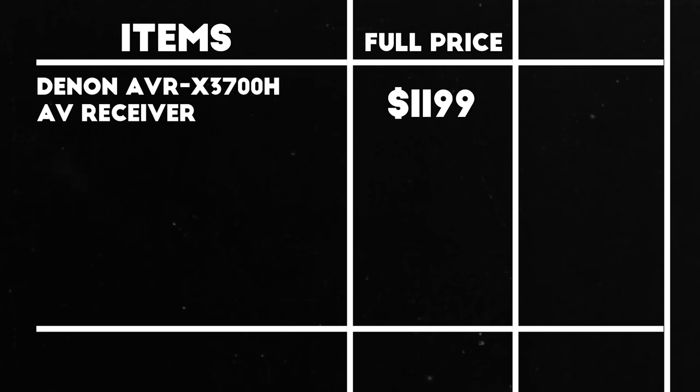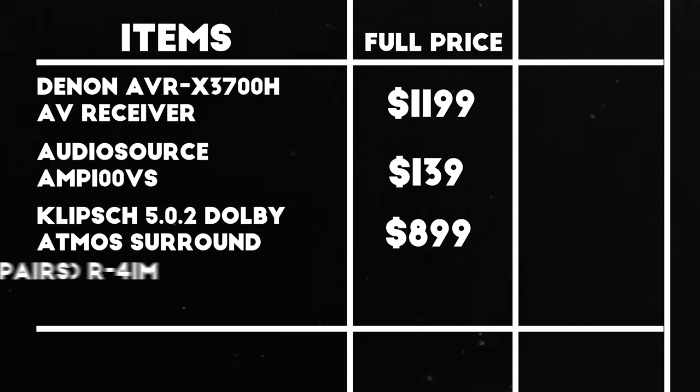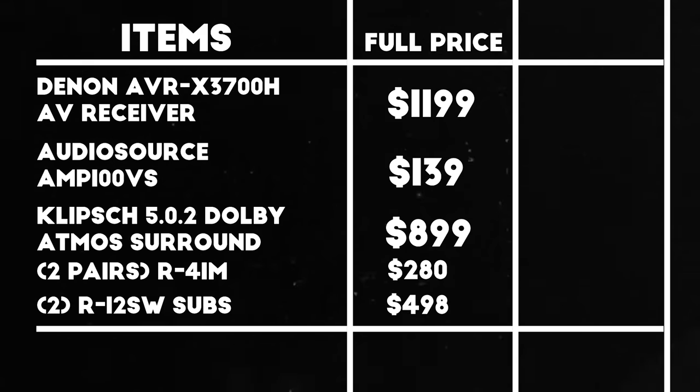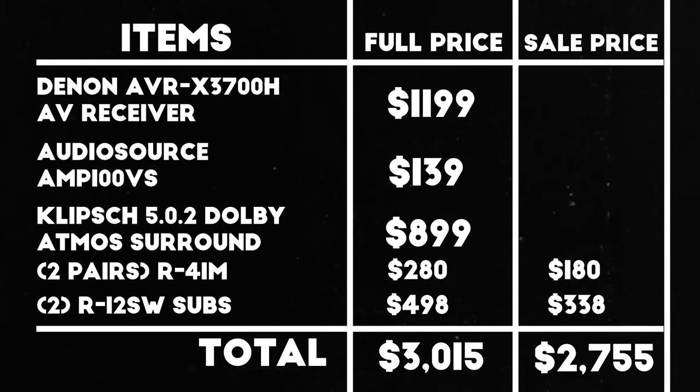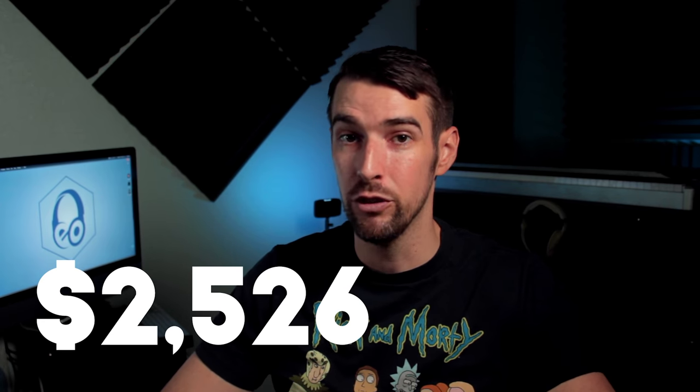For the larger system: Denon X3700H at $1,199, Audio Source 2-channel external amp for $139, the 5.0.2 Dolby Atmos surround system for $899, two more pairs of R41M bookshelf speakers at $140 apiece, and two R12SW subwoofers at $249 apiece — bringing the total to $3,015. If you get the bookshelf speakers and subwoofers on sale at Costco, that brings it down to $2,755 for a 9.2.2 or 7.2.4 Dolby Atmos system. Opting for the smaller system by removing one bookshelf pair and the external amp gives a total of $2,526 for a 7.2.2 or 5.2.4 system.